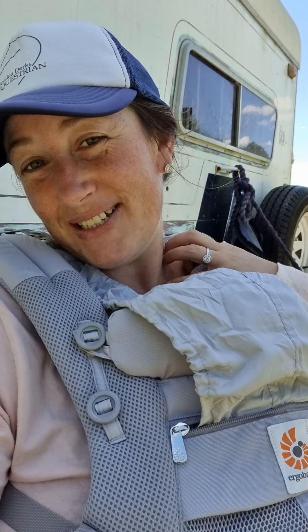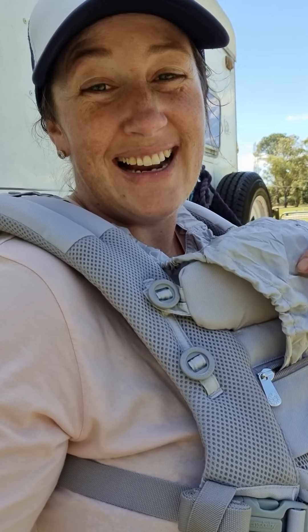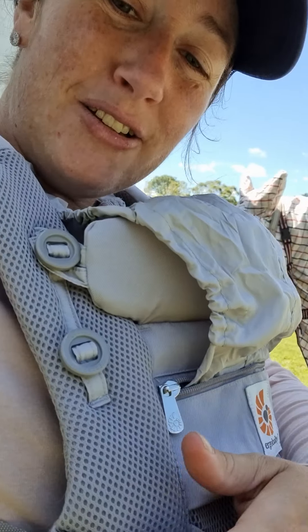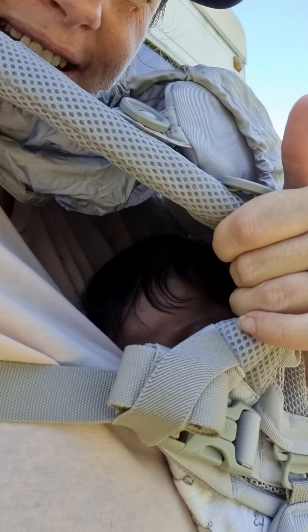Hey Mums, it's Jessie from Jessica Dirk's Equestrian. So I can finally introduce you to our baby, although she is hiding at the moment. Marco and I are very pleased to say that we had a little girl. Her name is Adeline and she's like hidden in there somewhere.